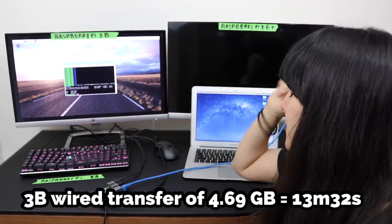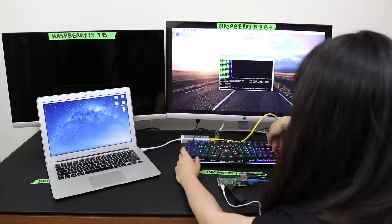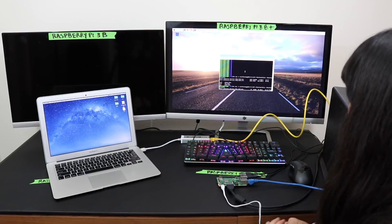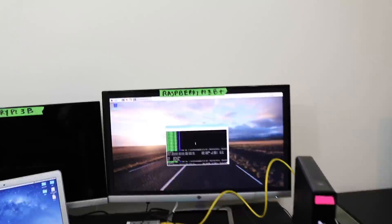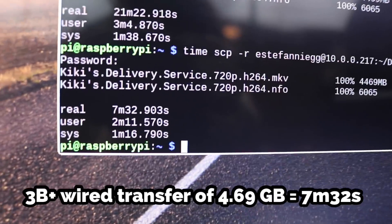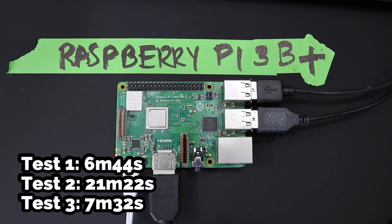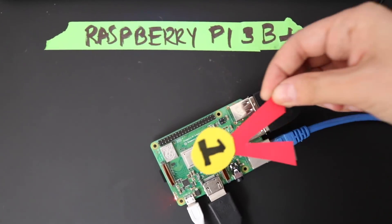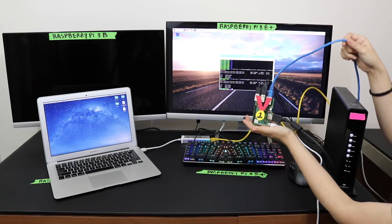13 minutes. Let's swap to the B+. B plus. Was that faster? We got a winner. It all points to the B+ being faster, faster, and faster.